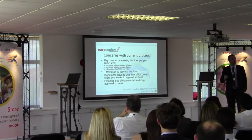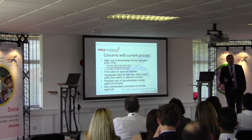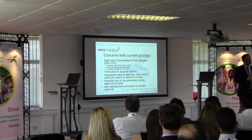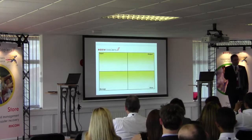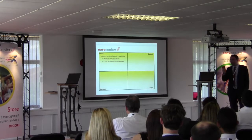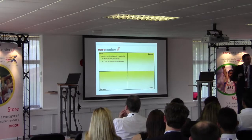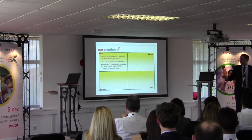They asked us to put in place a solution to help reduce these problems. With 35 sites throughout the globe, there was no standardised procedure for processing incoming invoices. They wanted every office globally to process invoices in the same way — to make sure invoices were being paid on time and they were no longer being put on stop by suppliers. So we asked them to imagine they were a greenfield site — what do they want the system to do? They said they wanted all incoming invoices scanned and sent to head office in London to be processed, with around 10% coming from other global locations.